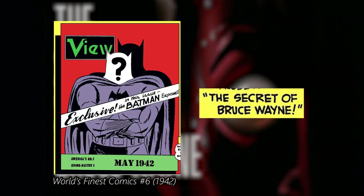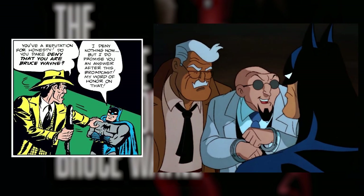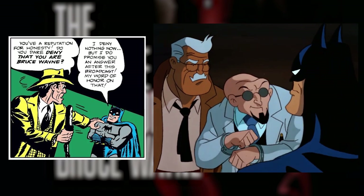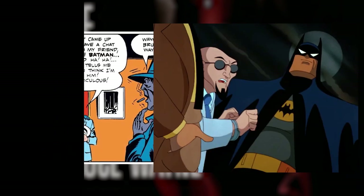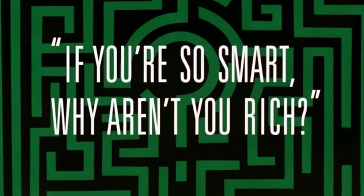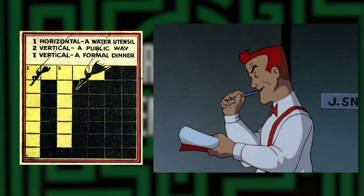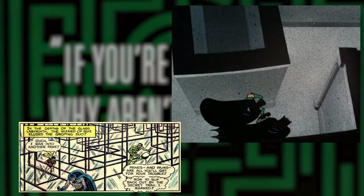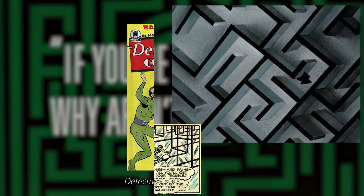The ending of this episode is also very similar to a story called The Secret of Bruce Wayne from World's Finest number 6, where a criminal uncovers the secret identity of Batman, but the Dark Knight throws him off when he appears side by side with Bruce Wayne. If You're So Smart, Why Aren't You Rich is the Riddler's debut on the series, and it features many elements from the Riddler's first appearance in the comics: his fascination with puzzles and crosswords, the riddle about corn, the final showdown inside a maze, and the Riddler's escape at the end — all taken from Detective Comics 140, written by Bill Finger in 1948.